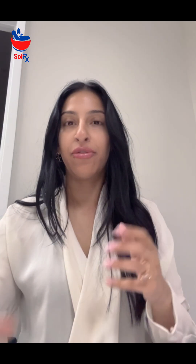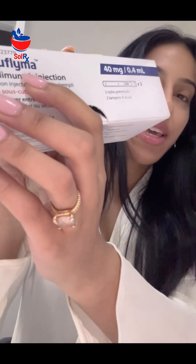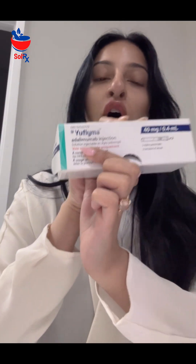And then her doctor finally prescribed her the biologic. The biologic they prescribed is Euphlema. Euphlema is called adalimumab — a very common biologic that we teach students about in class.